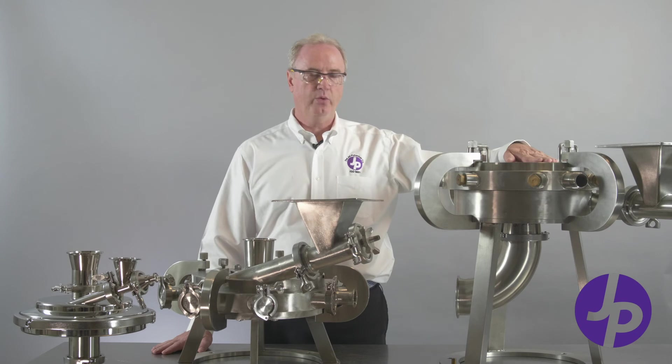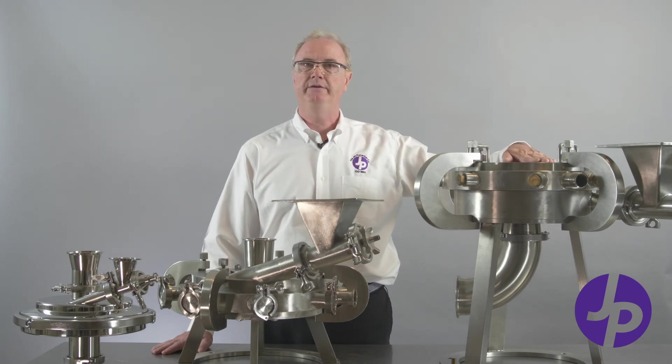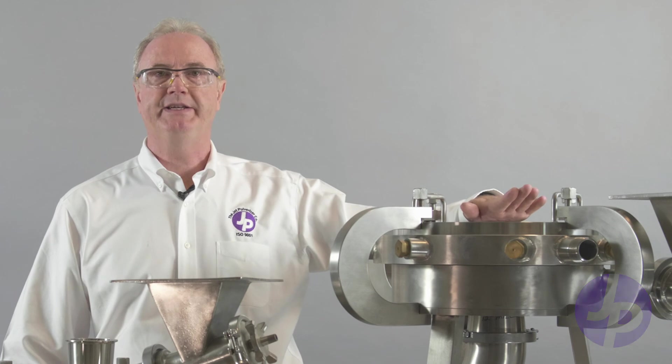Over here, this is a 12-inch industrial heavy-duty mill, ceramic lined. It can be used for abrasives, for pigments, or any other material that is abrasive.